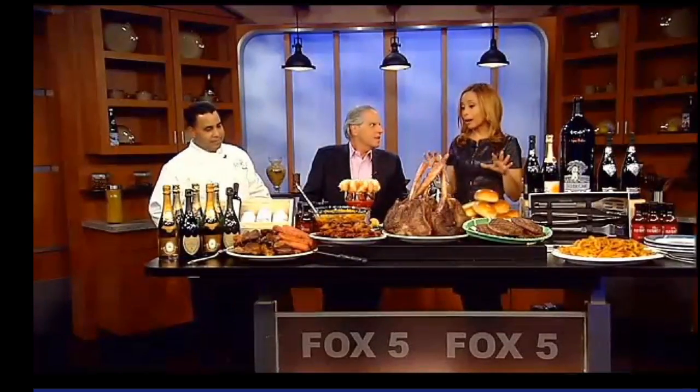All week we've been talking about Super Bowl food, and boy is this the granddaddy of Super Bowl food, thanks to our friends from the Old Homestead in the Meatpacking District. One of the co-owners, Greg Sherry, thank you so much for being with us. And the brilliant chef Louie, thank you so much. Show us, gentlemen, what you have prepared for a Super Bowl Sunday feast.